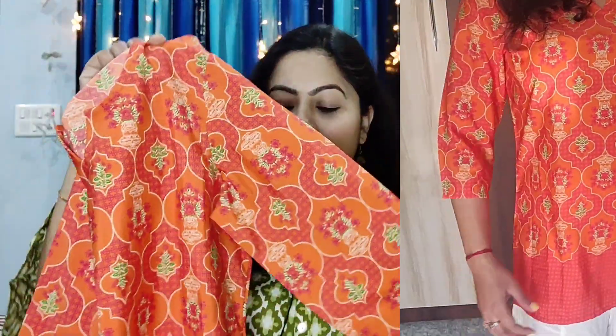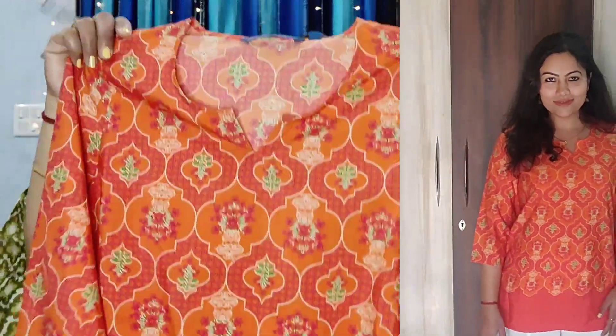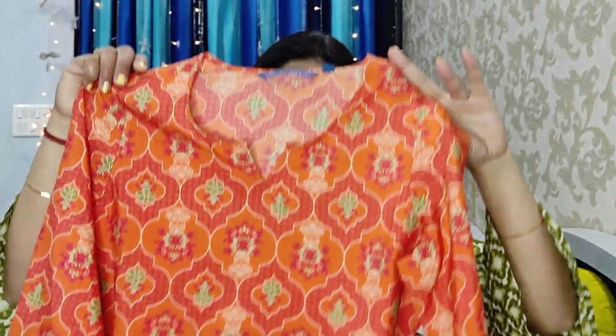The color and the print are very pretty. This is from the Avaasa brand. I have purchased size M. The shirt is polyester — it was mentioned as cotton but it is polyester. The color is very pretty. This fabric is great for March and April weather.